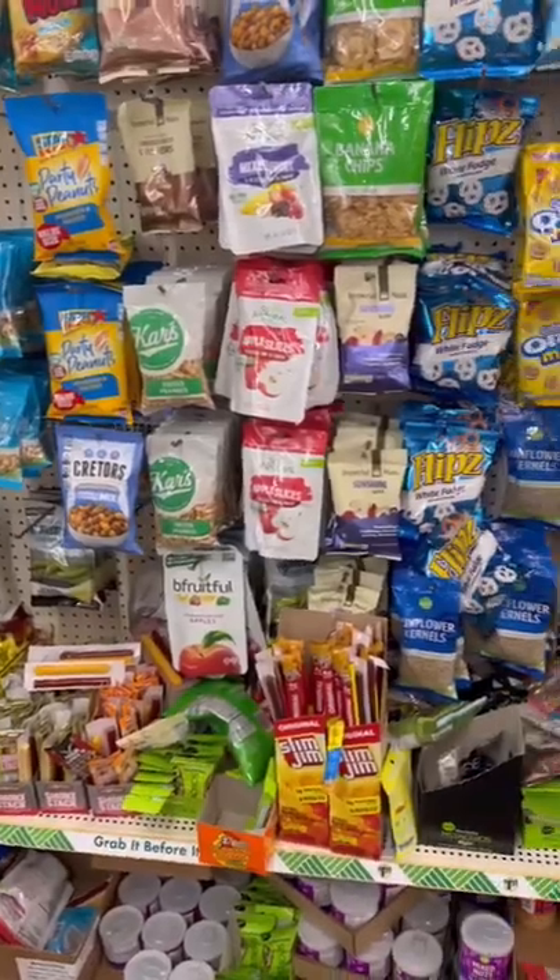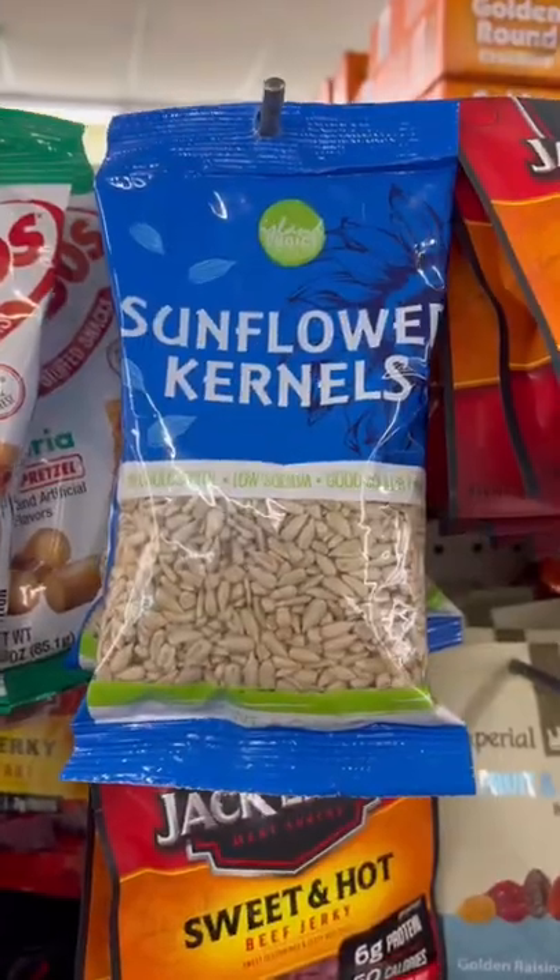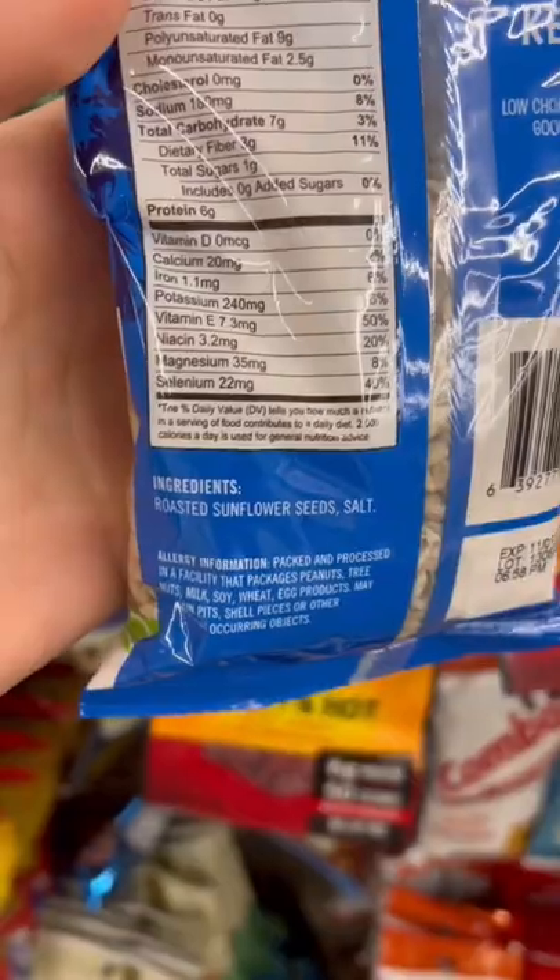I was pleasantly surprised to find a few clean and healthy finds at Dollar Tree. There were a few different nuts and seeds that had no added sugar or vegetable oils.